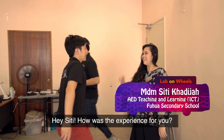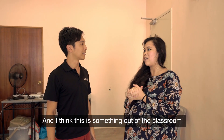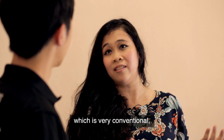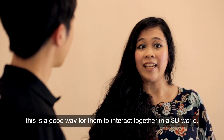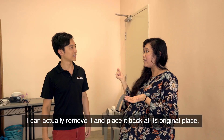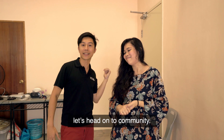Hey Siti, how was the experience for you? It's very intriguing. I enjoyed myself and I think this is something out of the classroom that we need to bring to schools. How do you think it can benefit your students? Apart from working collaboratively in a classroom, which is very conventional, this is a good way for them to actually interact together in a 3D world. Like I experienced myself with the body anatomy — I can actually remove it and place it back at its original place. Let's head on to community.